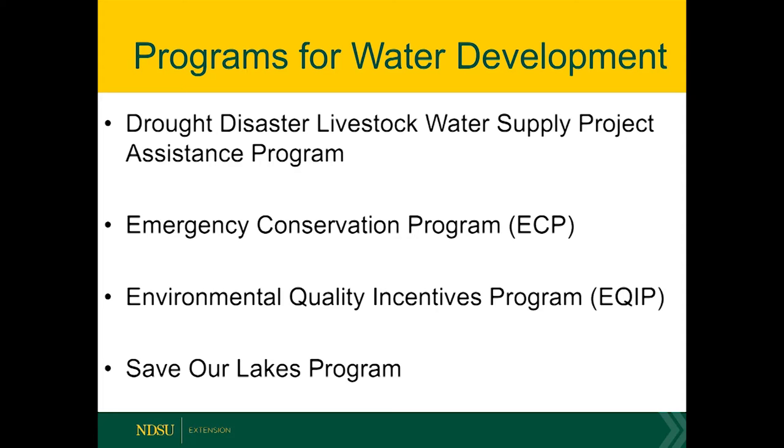Other options are the more normal traditional ones that are always around, such as the NRCS EQIP program or some programs through state agencies or non-government organizations such as Ducks Unlimited. Be aware of those different options you can utilize to increase your resilience within your system and enhance your ability to get through droughts in the future.